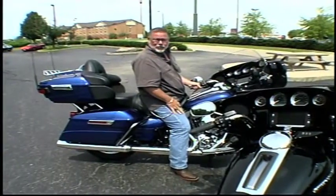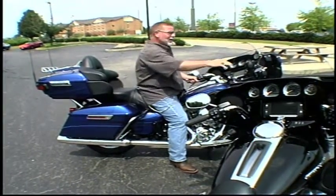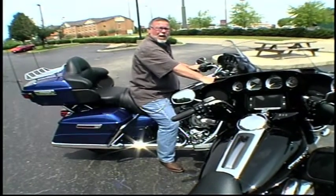As you can see, I'm now sitting on the Ultra Classic Limited Low. My feet are firmly on the ground and the bars are in perfect position, so when I bring this bike upright, I'm in full control.